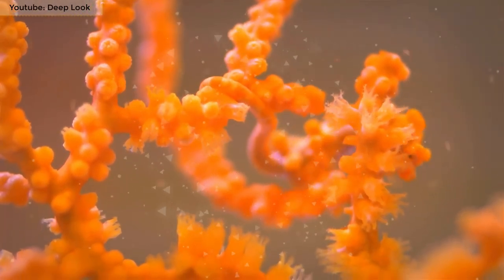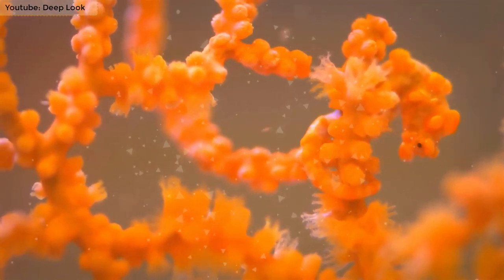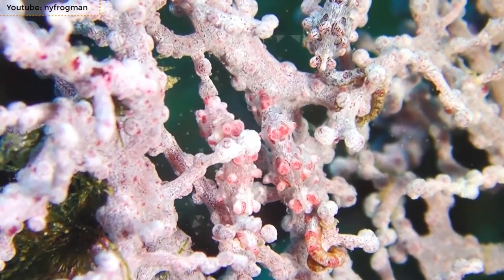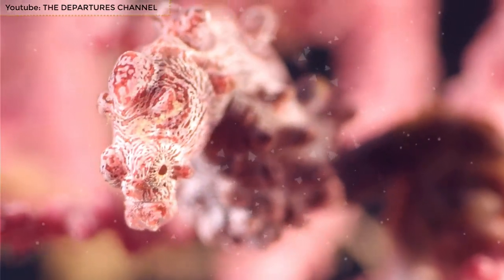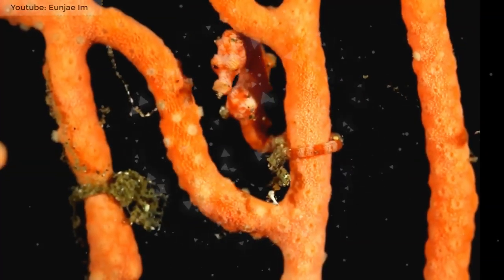They have a fleshy head, small nose, and a long tail. They are both small and well camouflaged. Males have pouches on their trunk, which are used for brooding their young ones. The sexes are distinguished by the size of the opening at the bottom of the trunk.